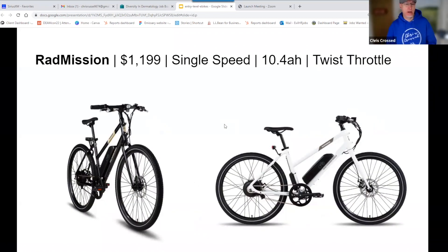Next, we have the Rad Mission — Rad Power Bikes' lowest-priced e-bike. Rad Power Bikes is the number one e-bike seller in the country. The Rad Mission is their road-style e-bike with an external battery and a 10.4 amp-hour, which is kind of the standard for entry-level e-bikes today. It has a twist throttle and is single speed, though you can buy it as a 7-speed for another $100 or so. It's a really nice, clean-looking bike — comes in black and white — with a tail light and front headlight and slightly swept-back handlebars.